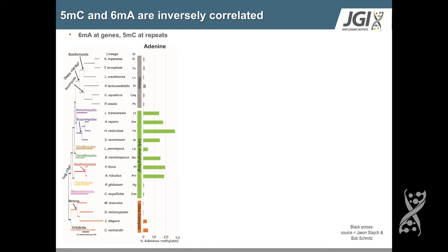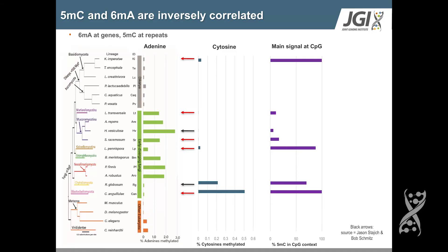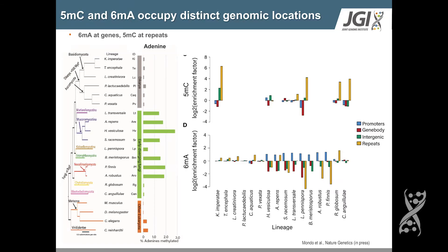We know so much about 5-methyl-C already, so how does this overlay with what we're discovering about adenine methylation? Interestingly, the two epigenomic marks are inversely correlated. In genomes with high levels of 6-MA, you find negligible or no 5-MC; at intermediate levels of 6-MA, you find intermediate 5-MC; and when there is no 6-MA, you find high levels of 5-MC. Additionally, 5-MC and 6-MA occupy totally distinct genomic regions: 5-MC is primarily at repetitive sequences and transposons, whereas 6-MA is primarily enriched at promoter sequences and depleted at repeats.